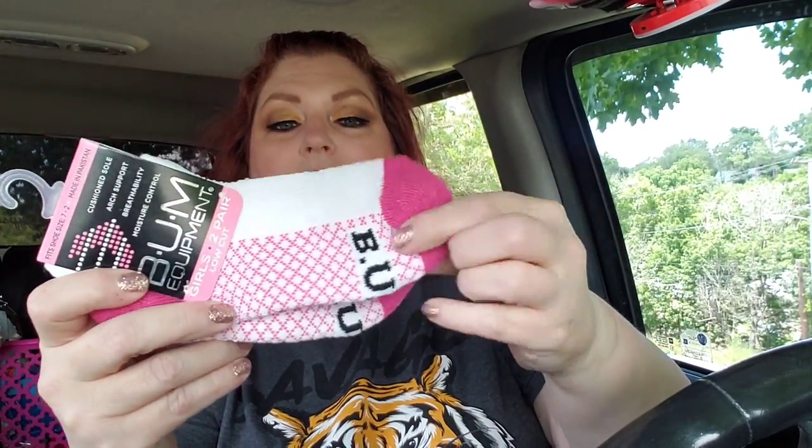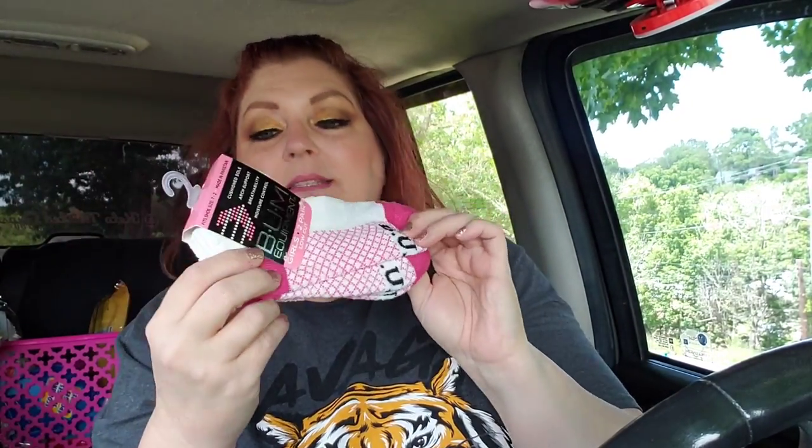I grabbed this pack of socks for Jack. They are the Bum Equipment Socks, and these are really cute. I think they're really adorable. She needed socks, so I've been getting her socks off and on.